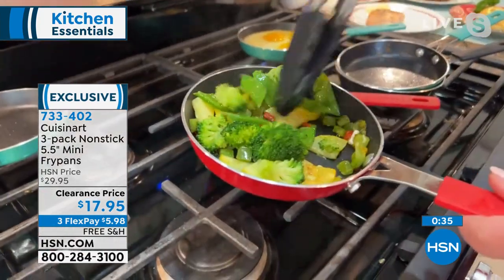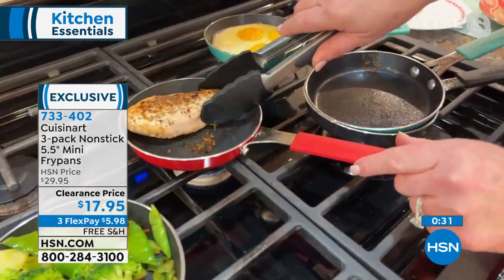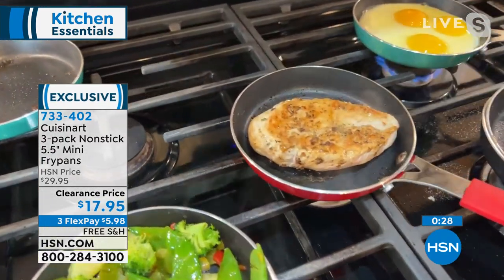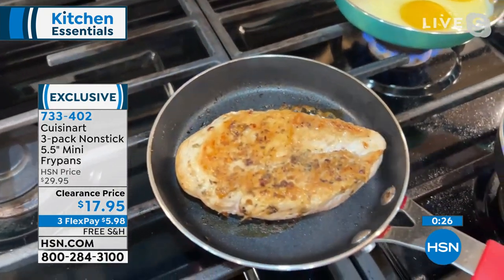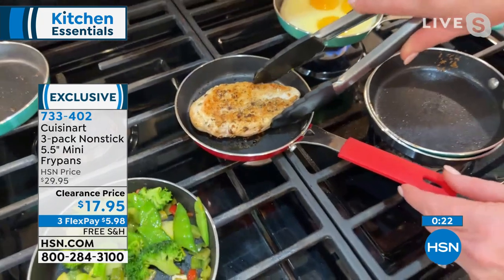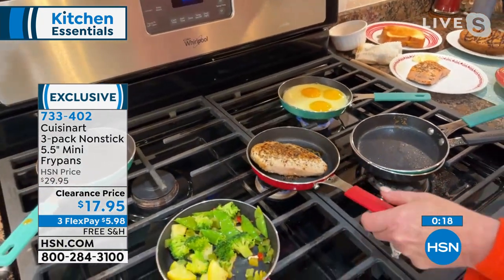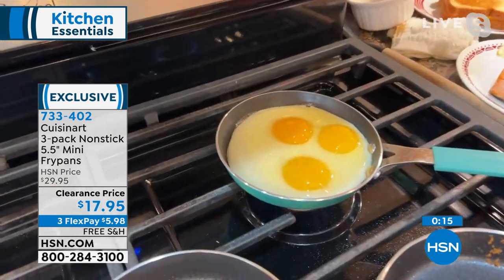Don't think that just because this is nonstick or because of that price point, you don't get to brown. Look at that caramelization on the chicken breast. This will do anything — from your eggs, pancakes, to sautéing your chicken breast.